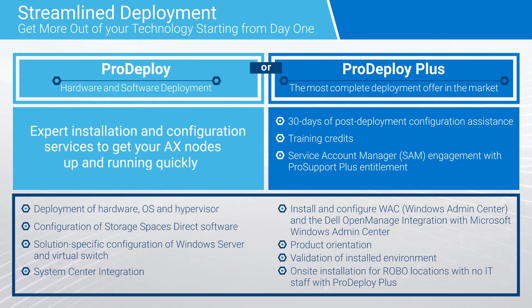Both ProDeploy and ProDeploy Plus include the installation of the Storage Spaces Direct software, the hypervisor and the virtual switches, along with creating usable storage in a Storage Spaces Direct cluster. We will also install and configure Windows Admin Center and the Dell OpenManage integration with Microsoft Windows Admin Center. Throughout the engagement, Dell provides the customer with product orientation and guidance on decision points for a successful implementation. Before we're done, we'll validate that the new infrastructure has been configured to the design, then document any custom parameters used in the engagement.